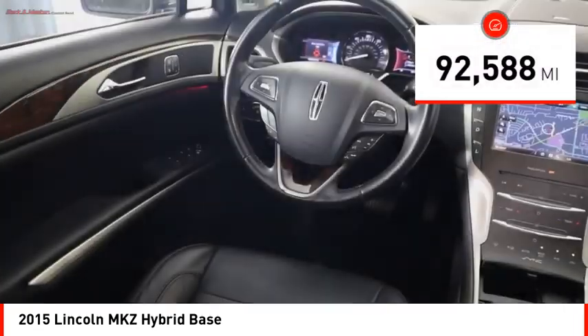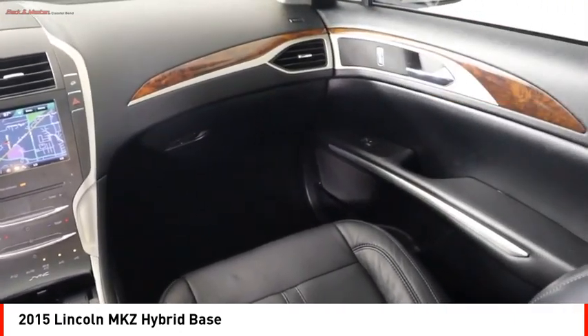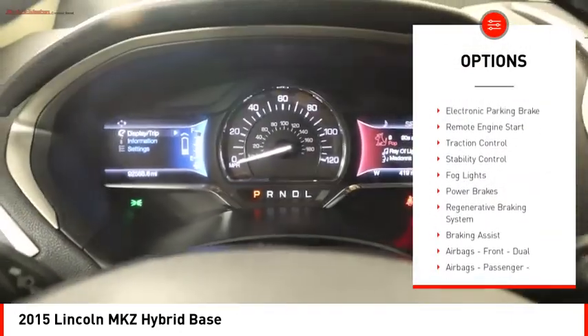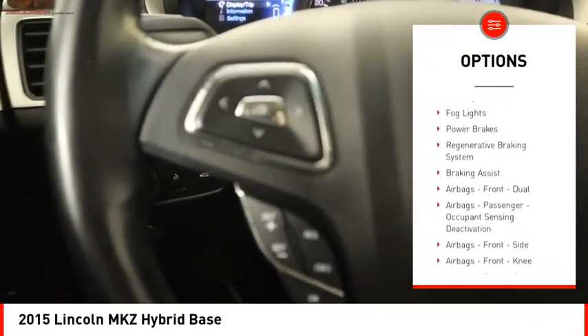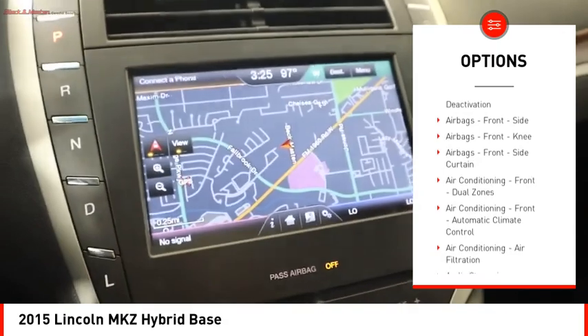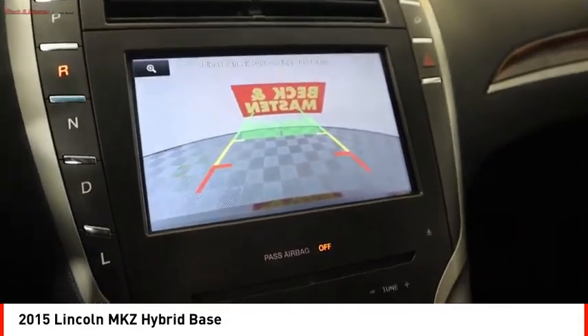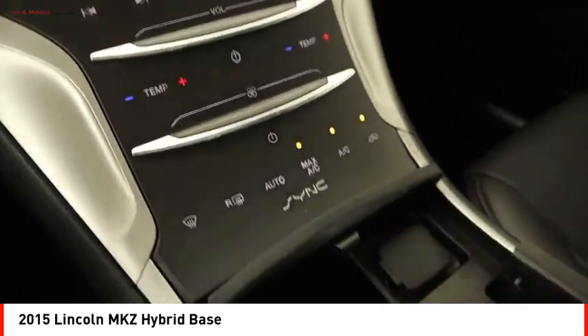This vehicle has less than 95,000 miles. Here are some of this vehicle's great options: suspension control electronic, power windows with safety reverse, electronic parking brake, remote engine start, traction control, stability control, fog lights, power brakes, regenerative braking system, and braking assist.